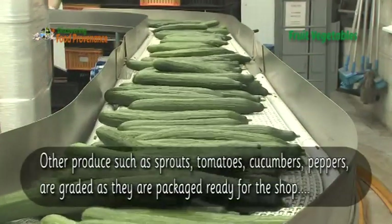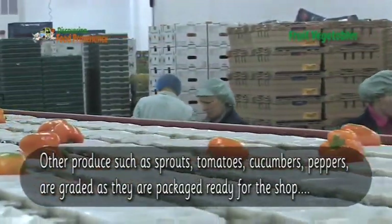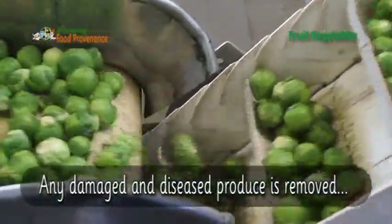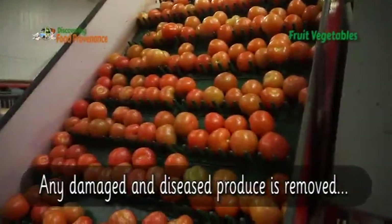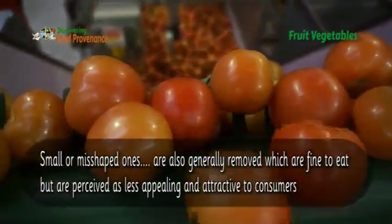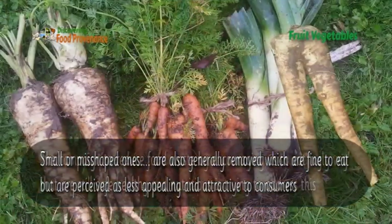Other produce such as sprouts, tomatoes, cucumbers and peppers are graded as they are packaged ready for the shop. Any damaged and diseased produce is removed. Small or misshaped ones are also generally removed, which are fine to eat, but are perceived as less appealing and attractive to consumers.